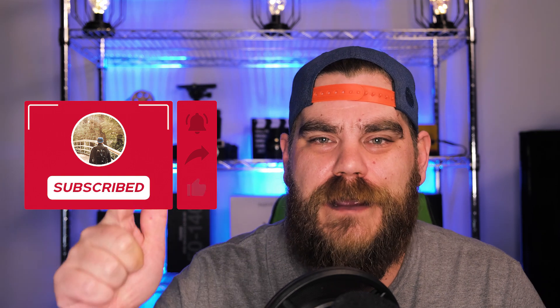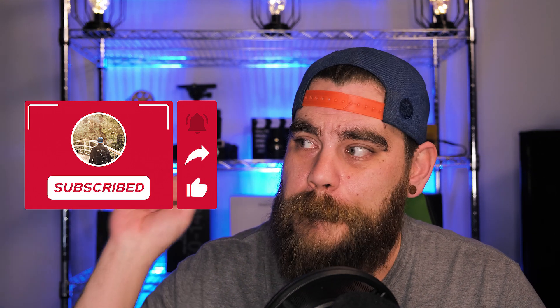All right guys, before I jump into this video, if you could hop down there, hit that subscribe button — just smash it 2021 style, as Peter McKinnon would say. While you're down there, hit that like, share, and bell notification. It'll let you know when I upload my next video.